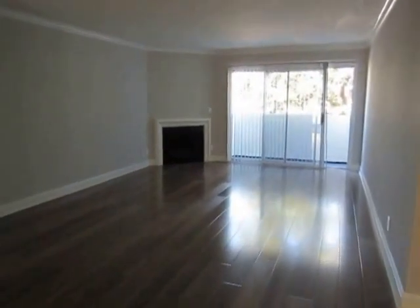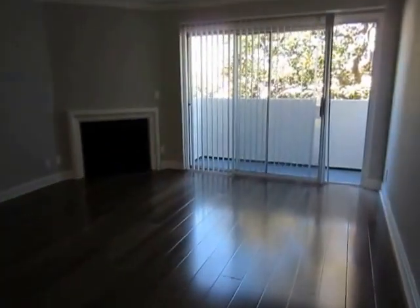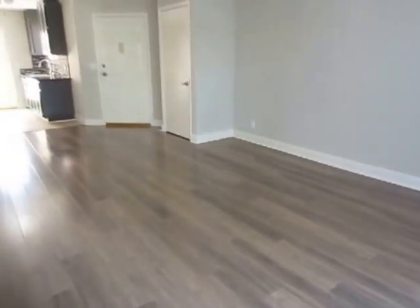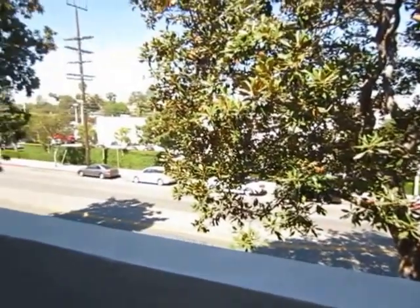This video is for a beautiful two-bedroom two-bath apartment located in Sherman Oaks. It is conveniently located near the 101 and 405 freeways and is close to CBS Studios, Warner Brothers Studios, and Universal Studios. It is a front upper unit which has sliding doors that lead out to the balcony. It's in a really nice neighborhood.